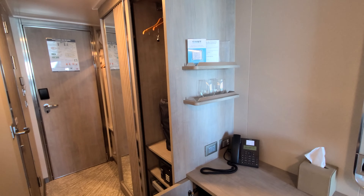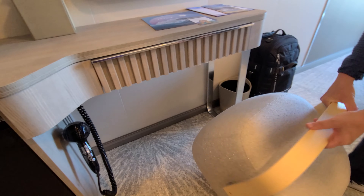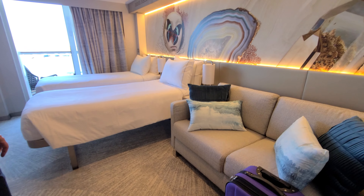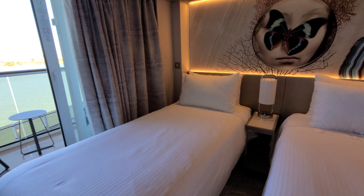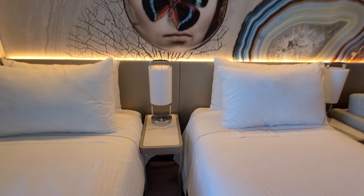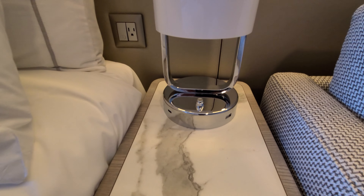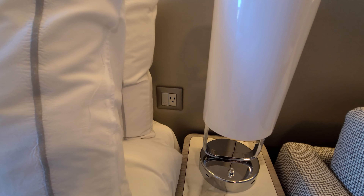They've got some shelves with glasses over there, a nice little desk space, and a cute little chair. Here's the couch. This space is slightly smaller than the family balcony we were on last time, but still pretty roomy for a cabin. The beds can be separated or put together as one queen bed. Near the beds they've got USB and USB-C on both nightstands, so each of you has your own little power station. The bed closer to the hallway also has a North American plug.